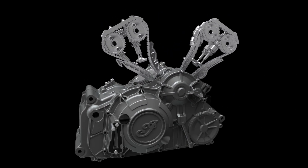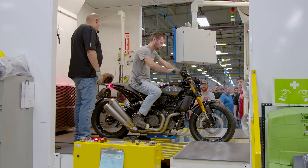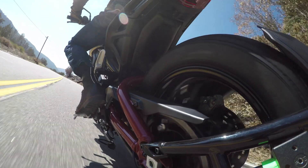It's got new internals, new heads, new barrels, new exhaust, new intake, making a lot more power. It feels aggressive, it feels raw. The front lifts up in the first few gears. It's just an awesome bike.